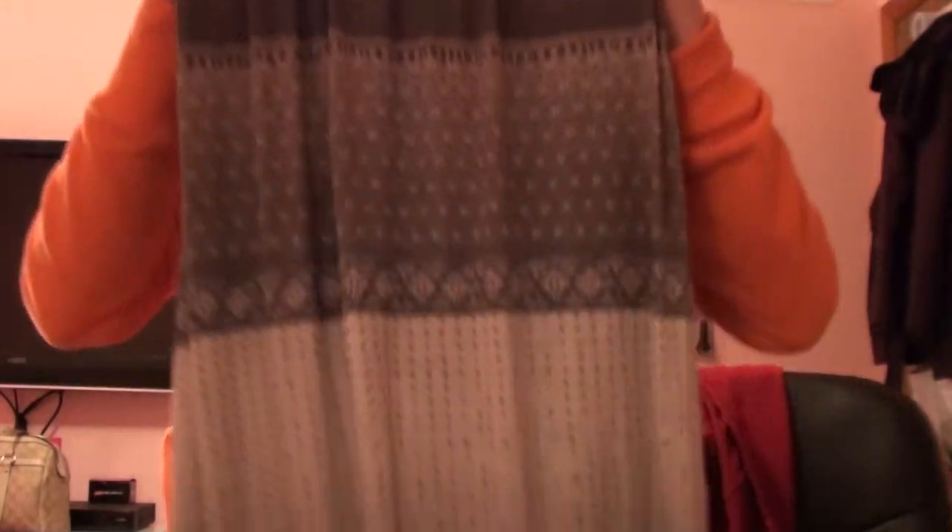The back of the maxi dress has this circle detail, and it's long — it goes all the way down. This was originally $17.99 and then I got an extra 30% off, so it was only like $11 or $12.